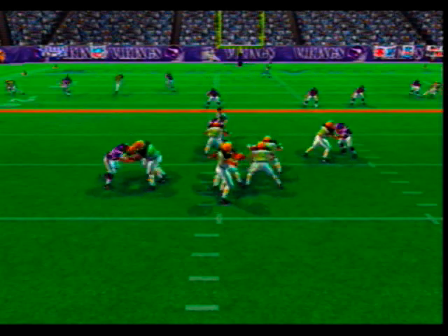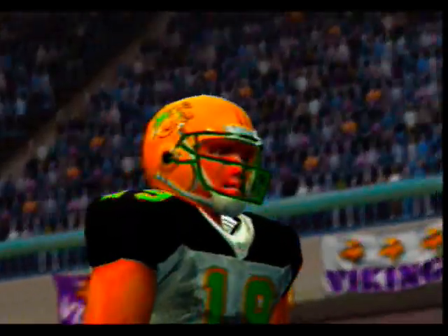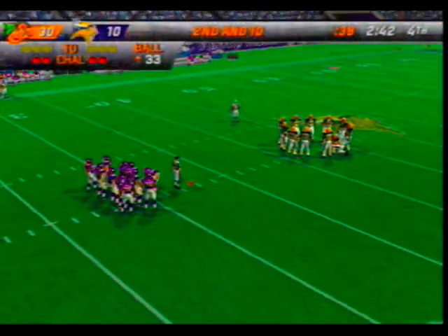The Vikings come out in a nickel pack — gets rid of it. They like to throw it to the sidelines in situations like that — this throw was just a little off. Berrien was his intended target.